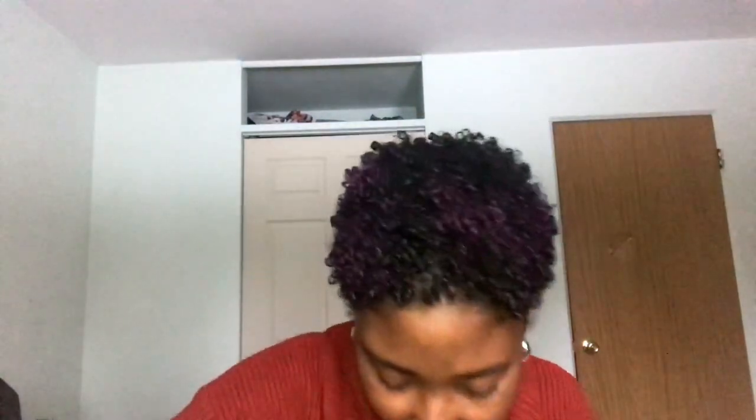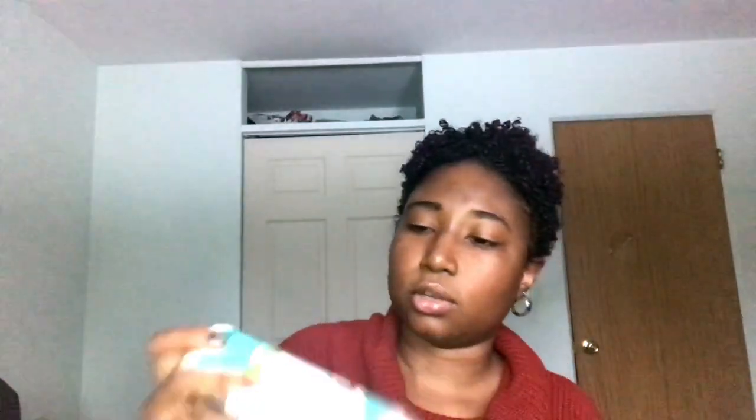On to the next box — this one is from Camille Rose Naturals. I bought all this stuff with my own money, except for two of the boxes. I was mostly restocking on things I was running low on, like the Curl Maker, so I bought a new one. I also got a new Fresh Curl and the Coconut Water Leave-In.